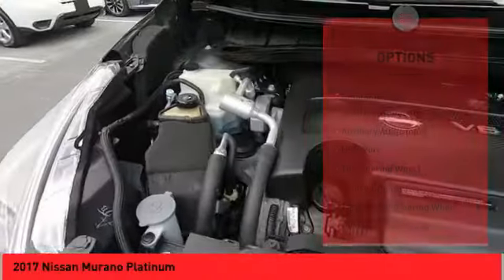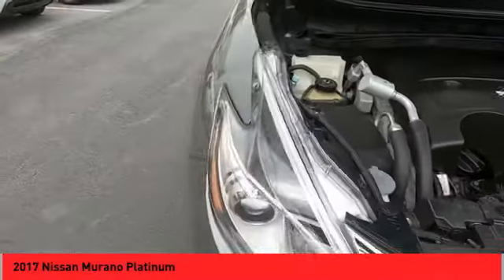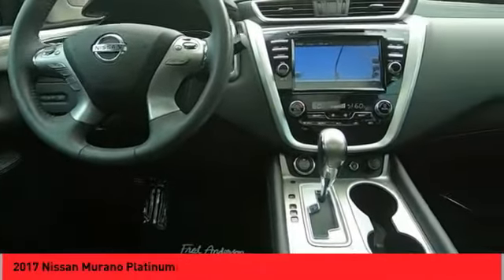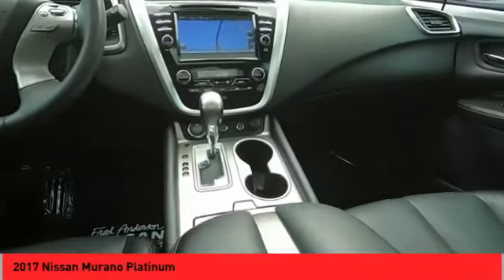Fog lights, navigation system, leather upholstery, and heated seats. Searching for a dependable vehicle that looks great too? You've found it. So stop in today.